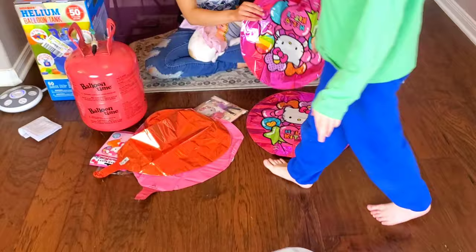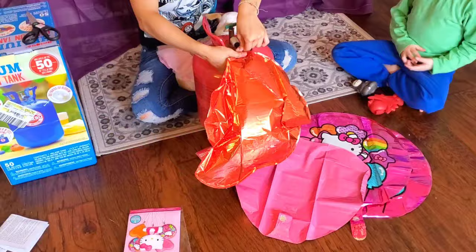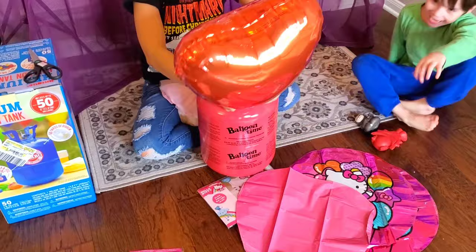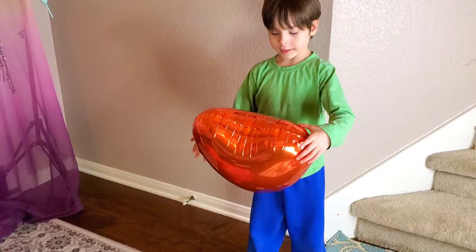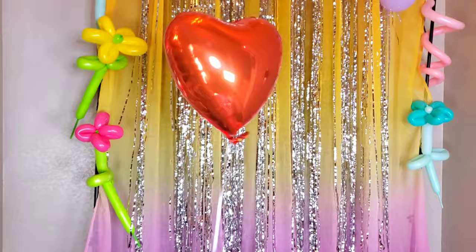All right, ready guys, which one should we inflate first? What color heart first? Like the one that's red. Red heart first! Woohoo! Here is our first little orangey-red balloon.